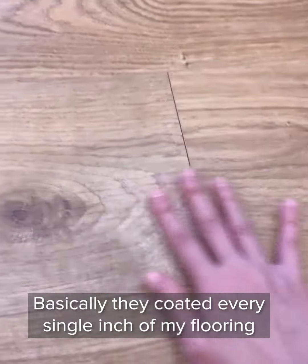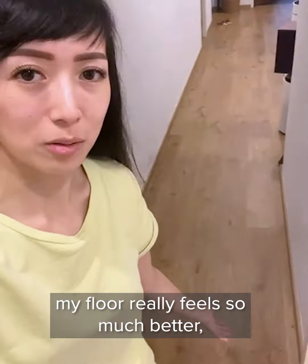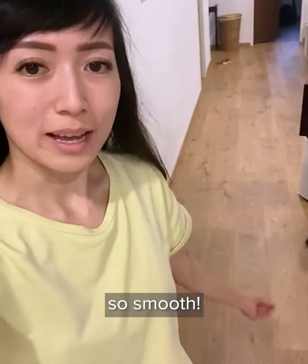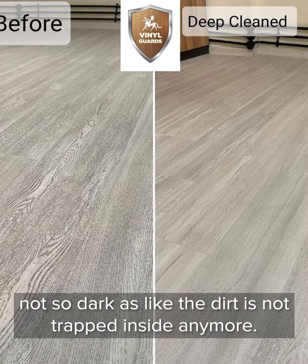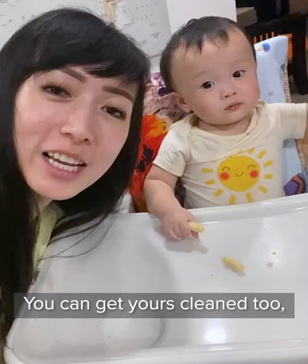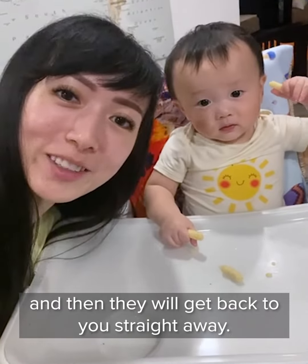Basically, they coated every single inch of my flooring with the protective coating. My floor really feels so much better — so smooth and really a lot cleaner, and the grains look lighter, not so dark, like the dirt is not trapped inside anymore. You can get yours clean too — just drop them on WhatsApp and they will get back to you straight away.